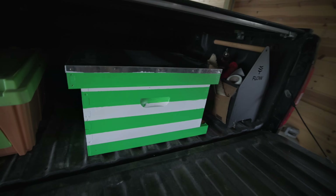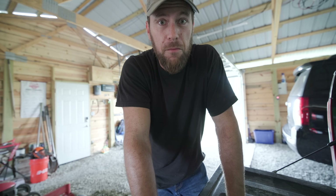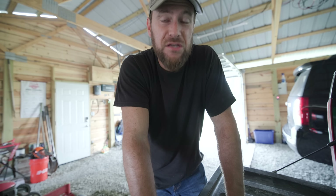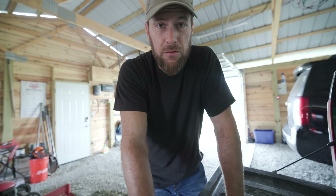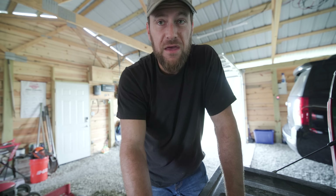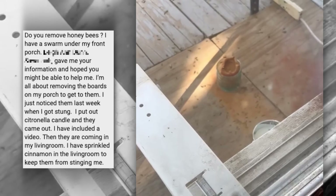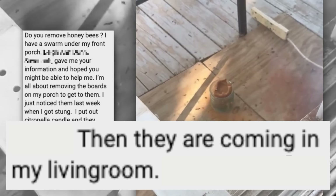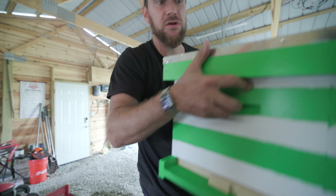Brand new hive. We have a sweet lady that has a bee problem - she had some bees move in under her front porch, they stung her last week, and she didn't know what to do. She happened to be friends with somebody that has seen our channel - her name was Leanne - so thank you Leanne for referring us. She contacted us asking if we'd come help remove the bees and give them a new home, and we've spent the last couple days getting a new hive ready.